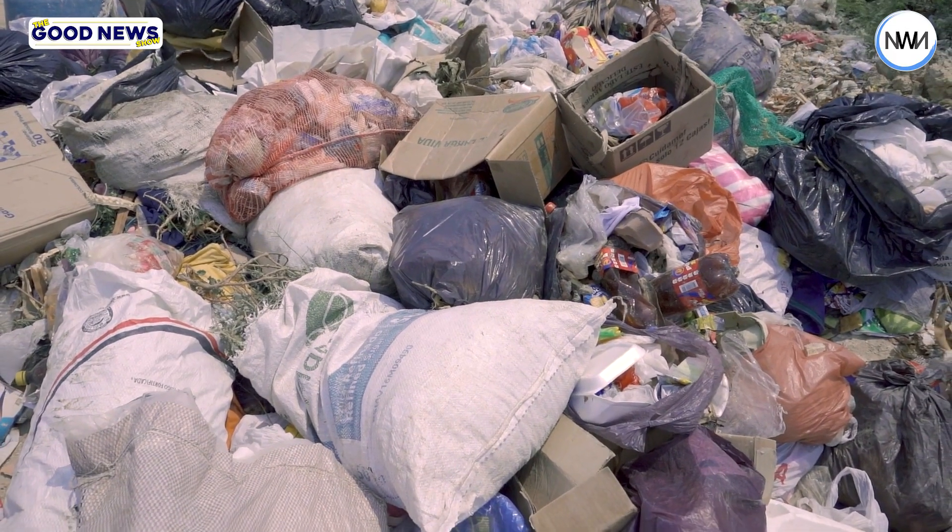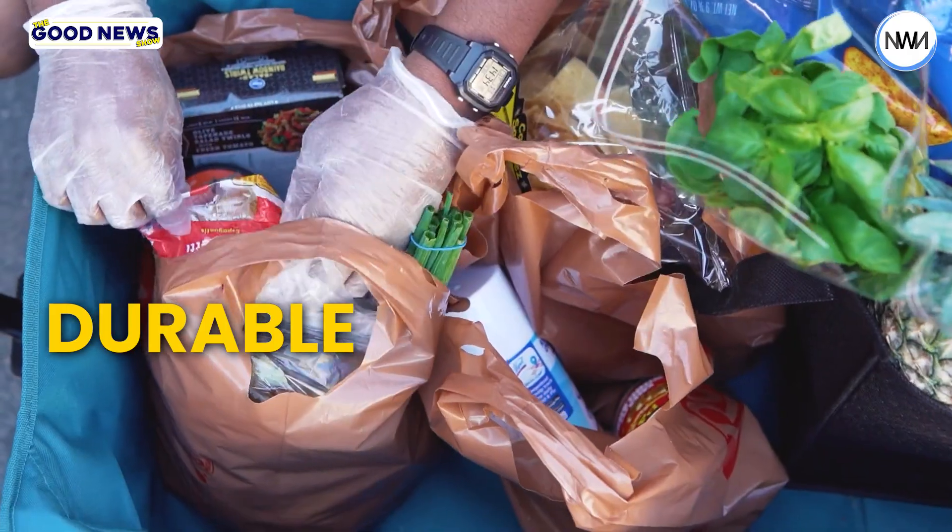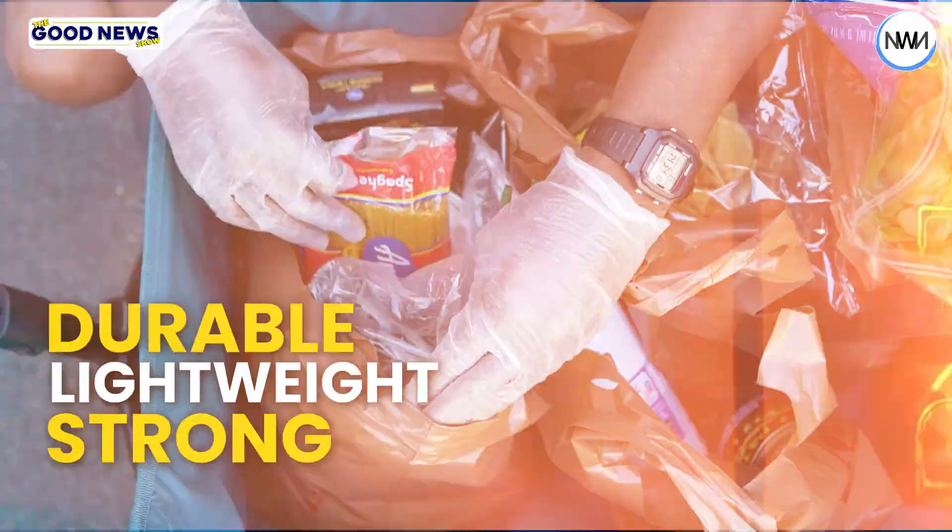Plastic bags are popular because they are water-resistant, durable, lightweight, and strong. But this Hyderabad-based startup wanted to create an eco-friendly alternative that has similar properties to plastic but is cheaper than paper, cloth, or jute bags.